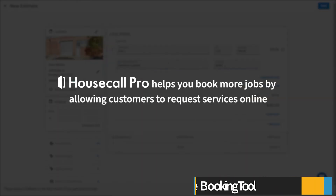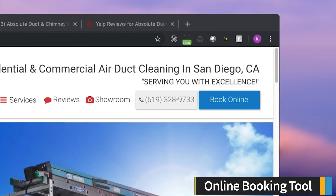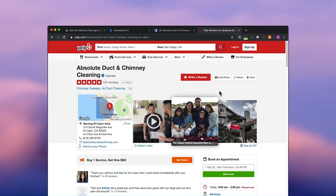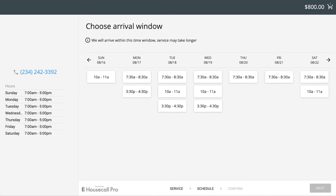Housecall Pro's online booking tool helps you book more jobs by allowing customers to request services online. This solution offers a Book Now button you can place on your company website or social media channels. Clicking the button will send the client to an online booking form, where clients will select a service, choose a preferred time, and enter their contact information.